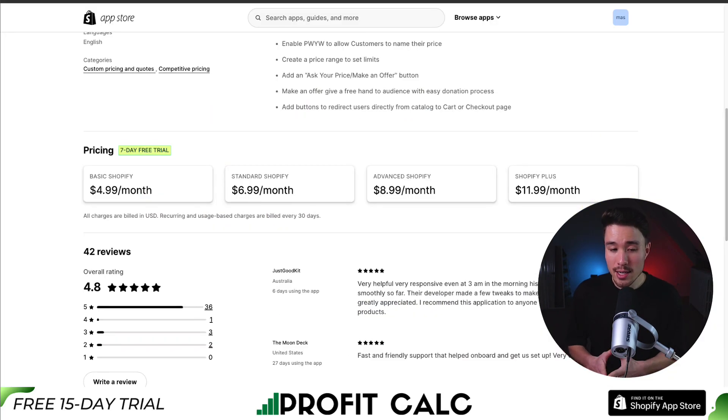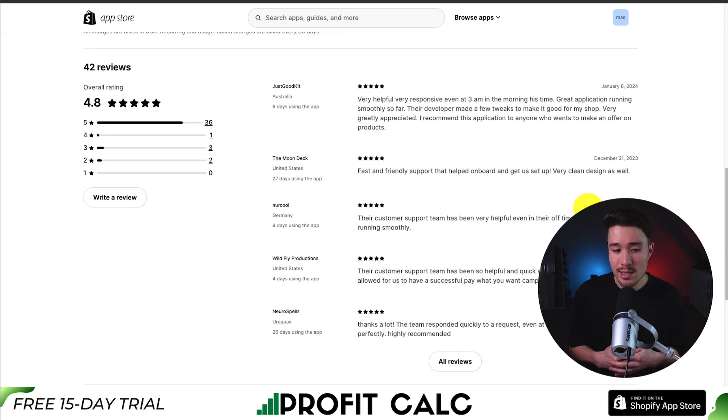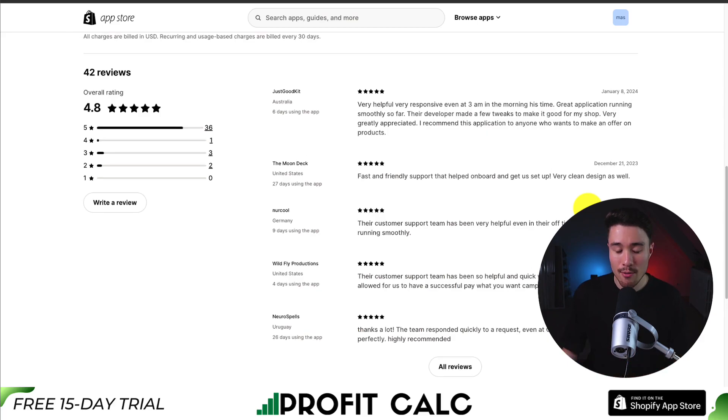In terms of pricing, there's a 7-day free trial and the cost depends on your Shopify plan, starting at $4.99 for Basic Shopify and going up to $11.99 for Shopify Plus. In terms of reviews, it's sitting at an excellent 4.8 stars with 36 five-star reviews. The latest five-star review said the customer service is excellent, it's a great application running very smoothly, and the developer even made some tweaks for their store.